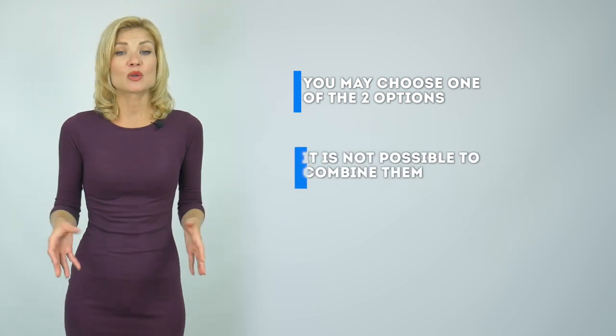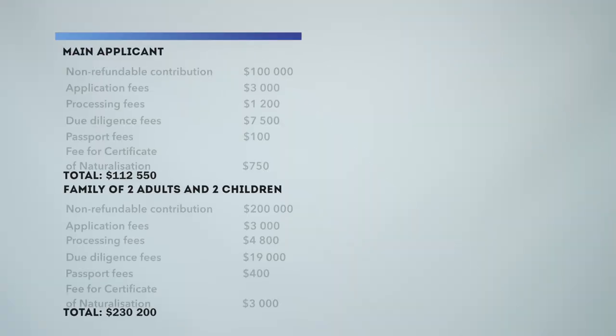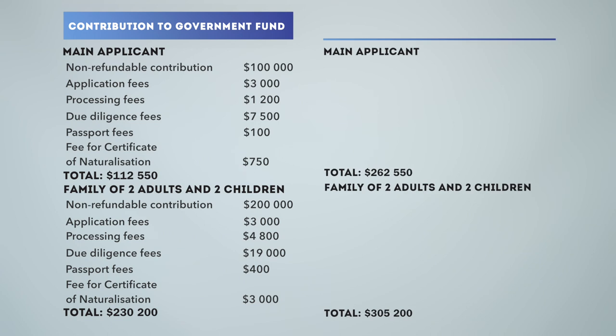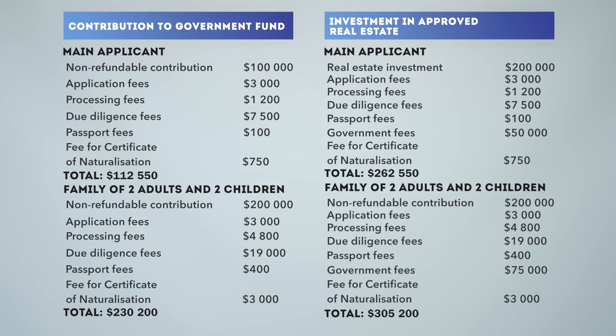You may choose one of the two options, but it is not possible to combine them. The passport, in case of a non-refundable donation to a state fund, will cost around $112,000 for a single applicant and around $230,000 for a family up to four members, government fees included. The passport for an investment in real estate will cost around $262,000 for a single applicant and about $305,000 for a family up to four members. This cost includes all the government fees but does not include our company's service fees.